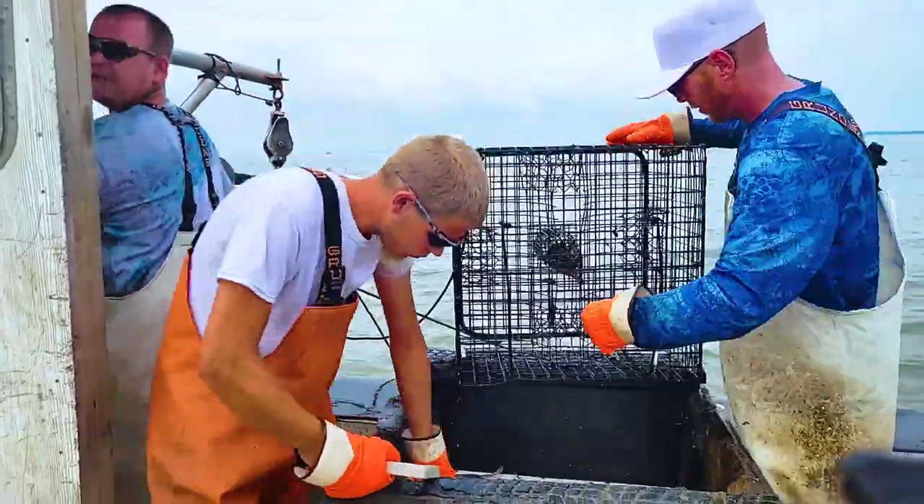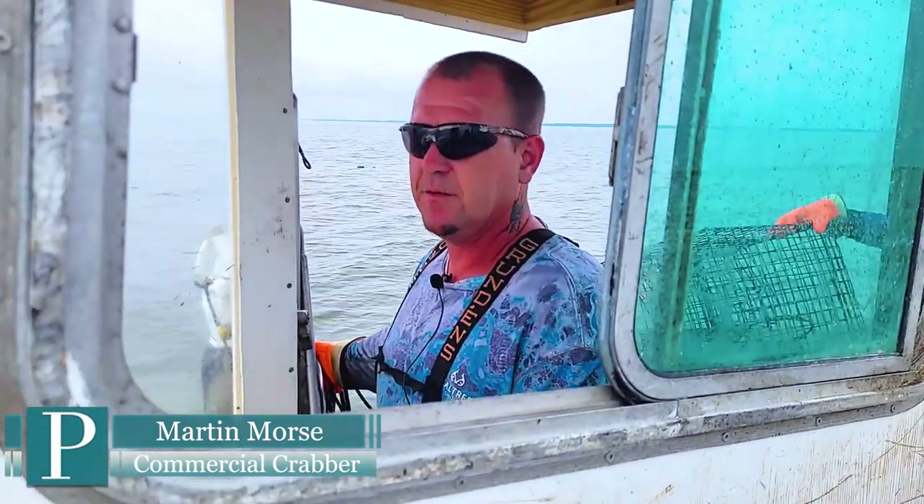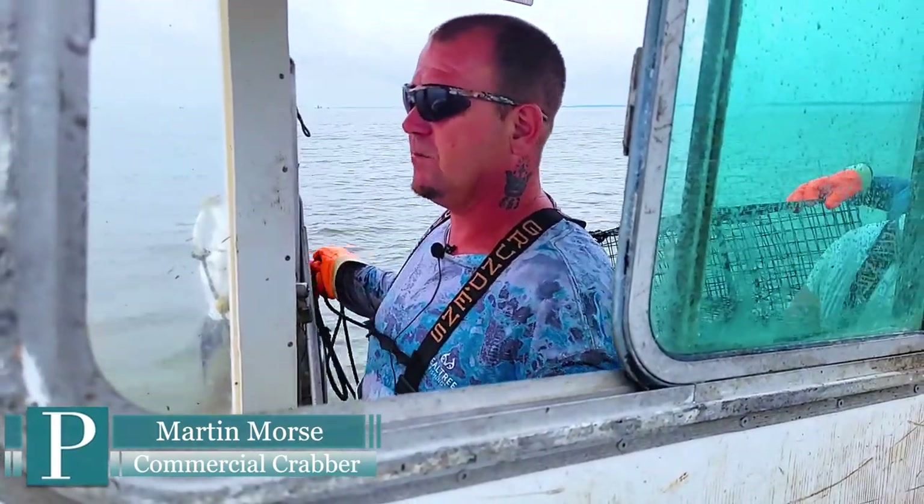We get a lot of northwest wind in the springtime. We had a lot last year, but the year before we had nothing but northwest wind — our whole spring run was about destroyed. It pushed all the crabs out, scattered them, and you really couldn't get on them right.